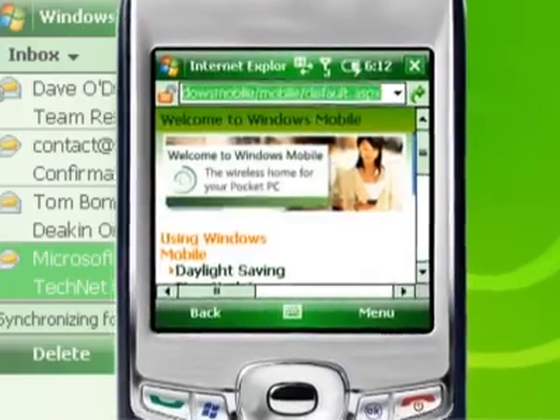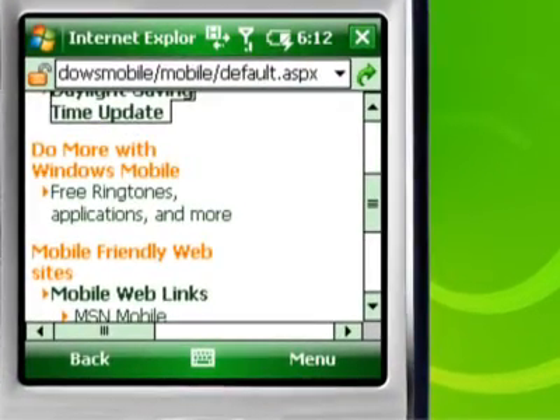Internet Explorer is improved with a scroll bar for easy navigation and favorites in history to help find pages faster.